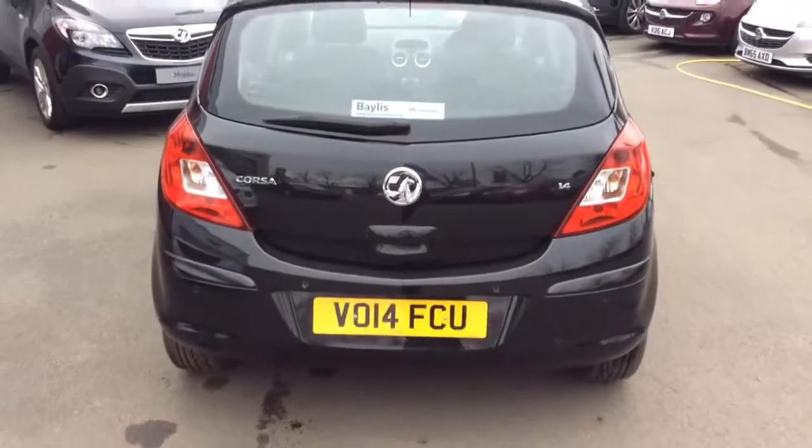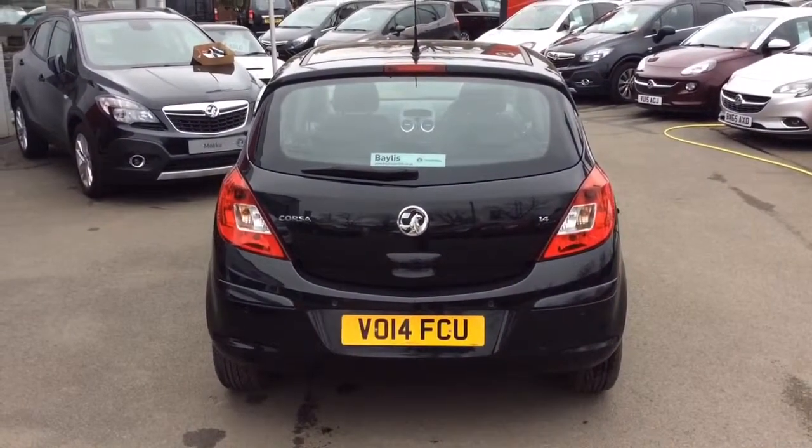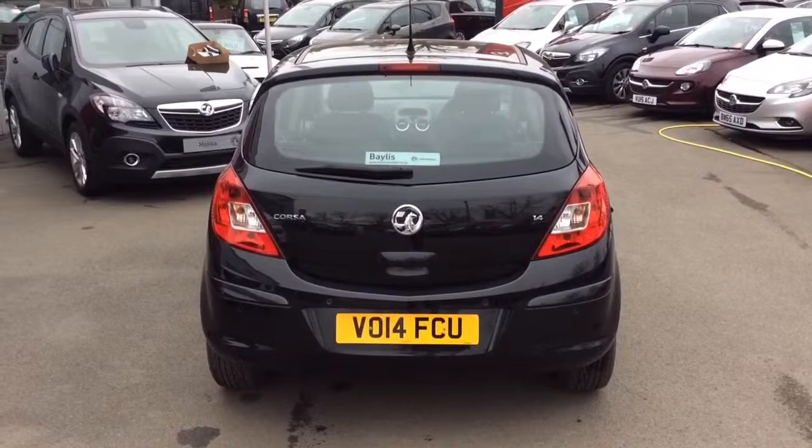Here at Bayliss Vauxhall we offer financing and hire purchase for up to 5 years, as well as low rate PCP plans. We also offer the Bayliss service plan.